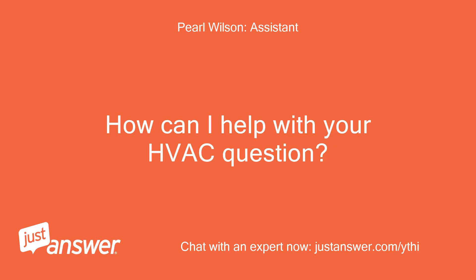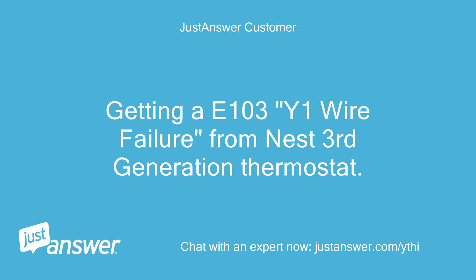How can I help with your HVAC question? Getting an E103Y1 wire failure from a Nest 3rd generation thermostat.